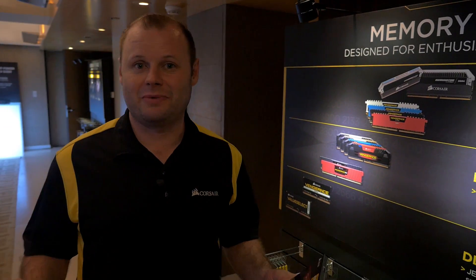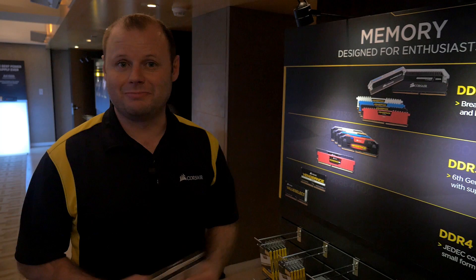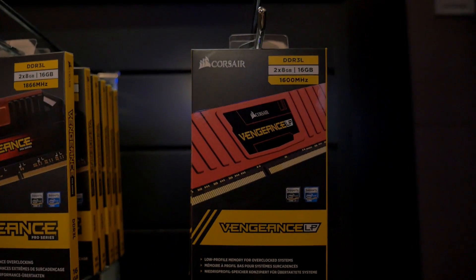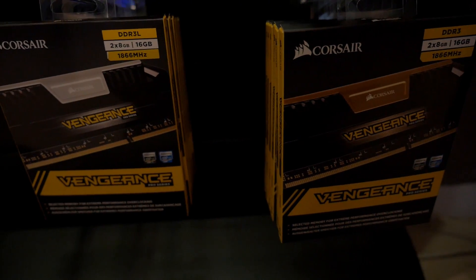Hey guys, Jeff here with Corsair. I'm here in Taipei for Computex. I wanted to show you guys the memory that we're launching here. One of them in my hands here is the DDR3L, which is ready for the 6th generation of Intel Core processors.